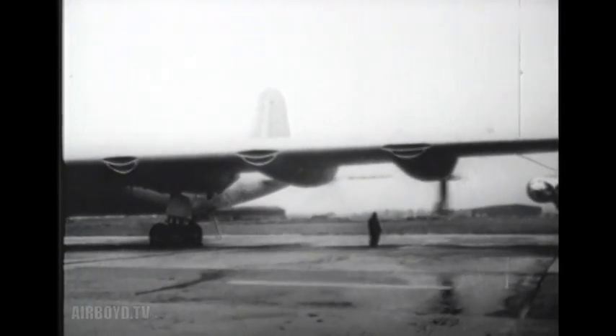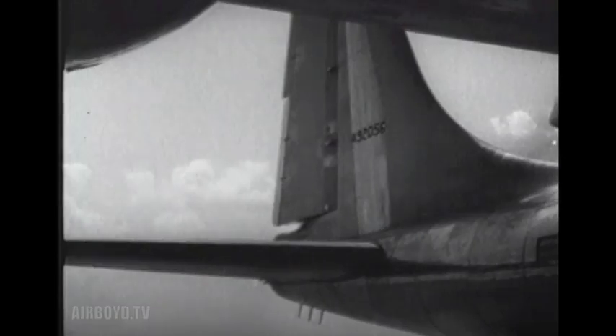Talk about power. In the late stages of development, the B-36 had six piston engines of 3,800 horsepower each, and four jet engines, each capable of 5,200 pounds of thrust at takeoff.